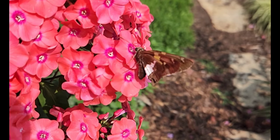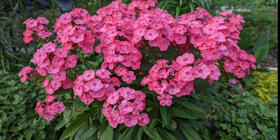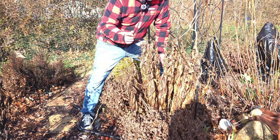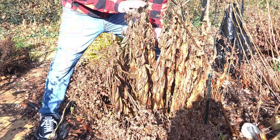You can deadhead tall phlox too. It does flower for a few weeks, and if you cut it back it will extend the bloom time a little bit. It won't be quite as showy, but it will still get some blooms. We had two really nice bloom cycles on this because of deadheading. So there's number four.